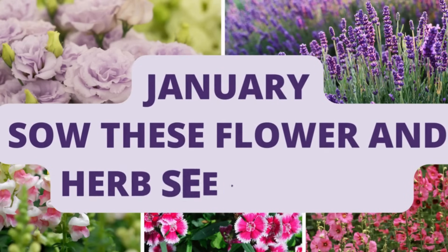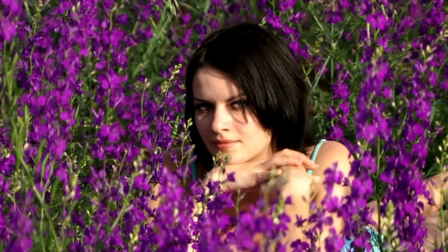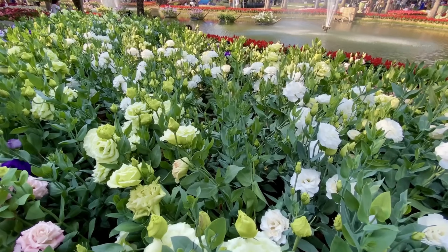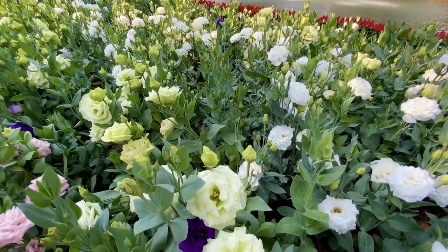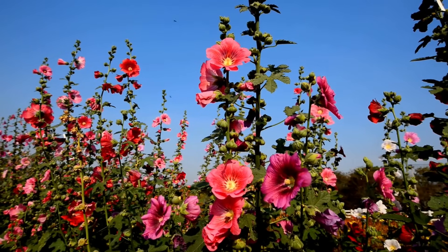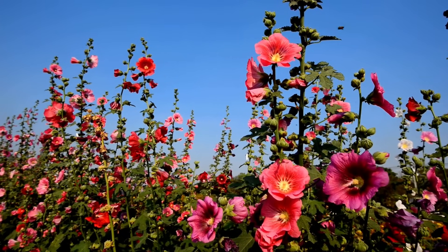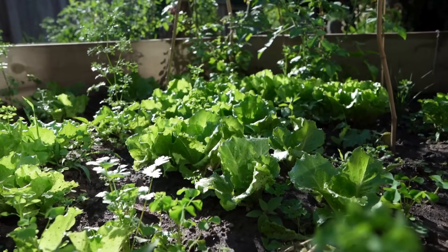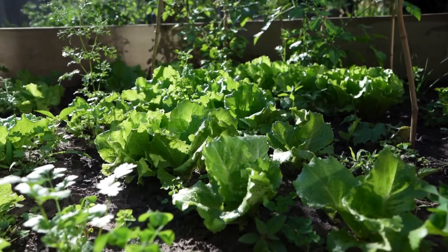It's January. These are the flower and herb seeds that you need to start right now. As winter relinquishes its grasp, the anticipation of a vibrant garden begins to blossom in every gardener's heart. In this comprehensive guide, we're not just exploring the usual suspects — we're delving into the world of cool-season warriors, the slow yet spectacular bloomers, and the aromatic herbs that add a dash of flavor to your garden. So buckle up your gardening boots and let's sow the seeds for a garden that's not just a space, but a living work of art.